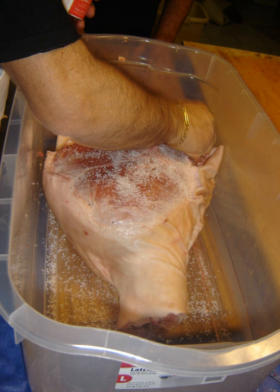Many curing processes also involve smoking, spicing, or cooking. Dehydration was the earliest form of food curing. Because curing increases the solute concentration in the food and hence decreases its water potential, the food becomes inhospitable for the microbe growth that causes food spoilage.